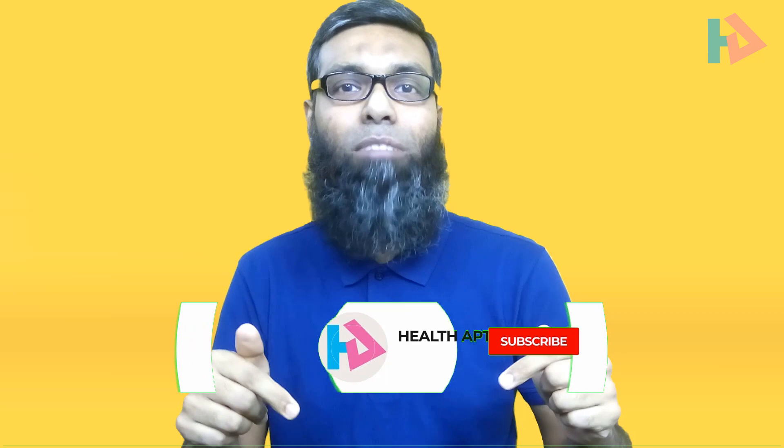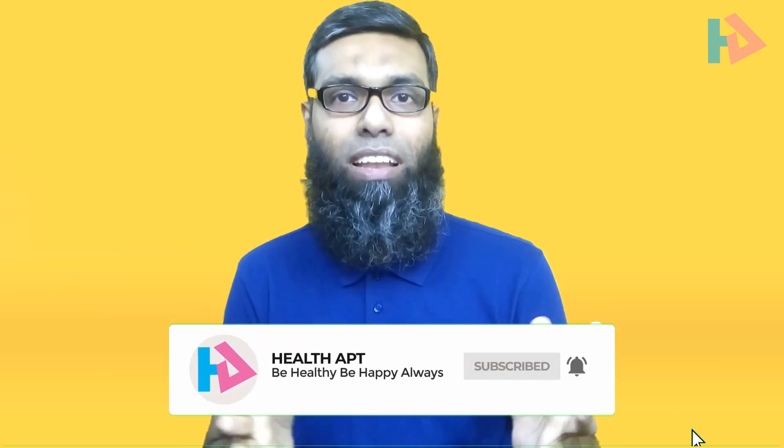If you want to know more latest health facts and tips like this, be sure to go down below, press the subscribe button and the notification bell so you are always notified on my latest videos.